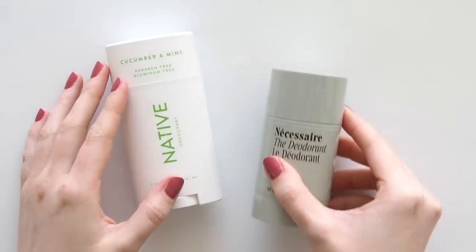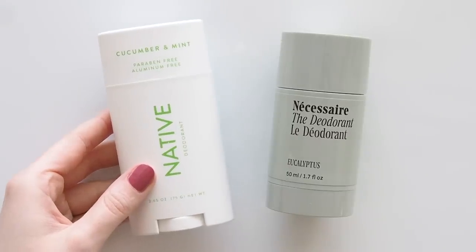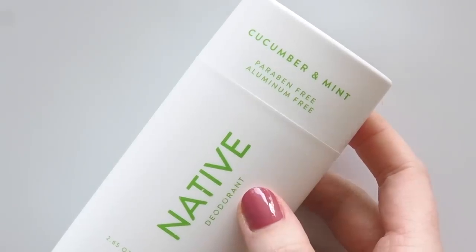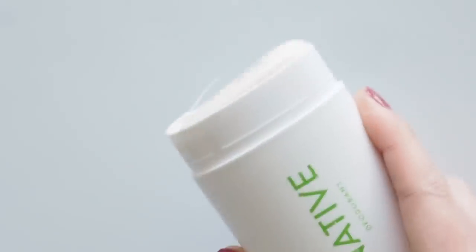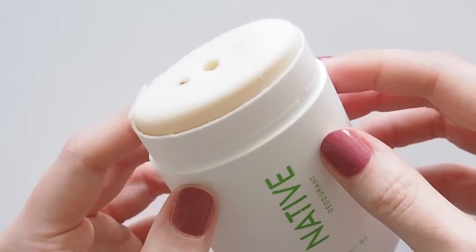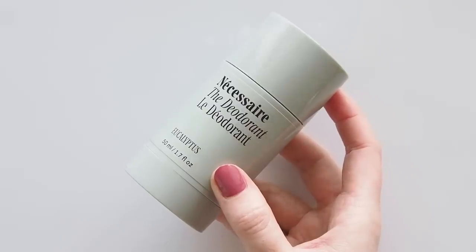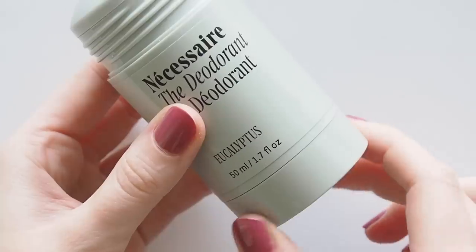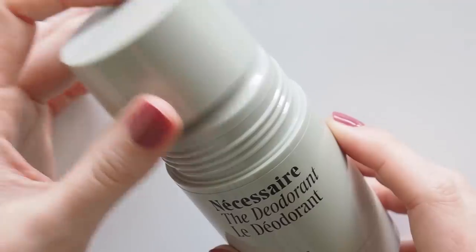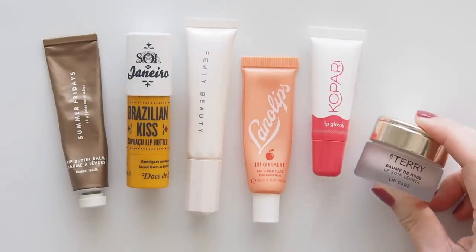Not a particularly exciting category, but I had two favorite deodorant formulas last year. Just like the body wash, the Native Cucumber and Mint Deodorant is here — I started using their formulas early last year. Natural ingredients like coconut oil and shea butter make them feel nice and smooth, and you only need two to three swipes. I also finished Necessaire's Eucalyptus Deodorant — it's less about the scent and more about removing scent; it really neutralizes odor. So it's what I use when I want to smell like nothing, and I use Native when I want to enjoy a sweeter fresh scent.